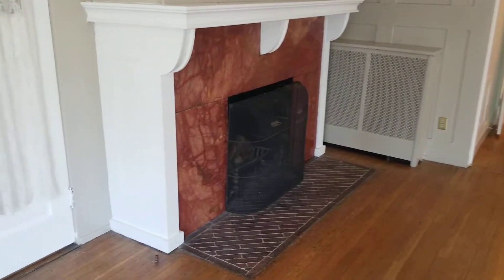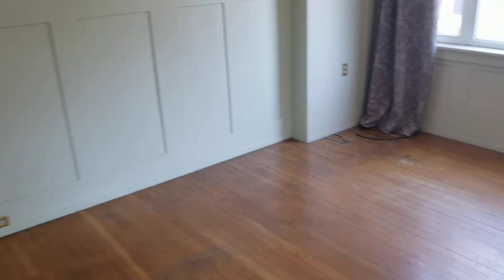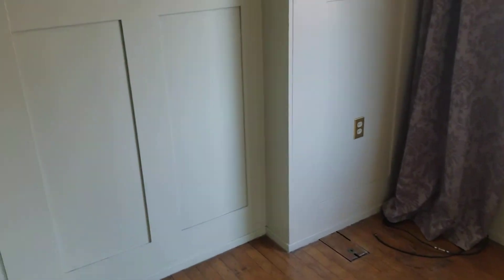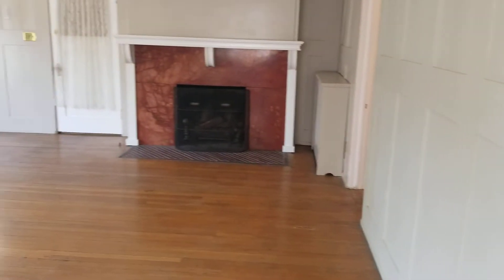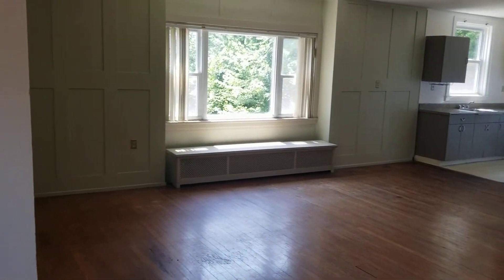This is such a big space and you do have a fireplace in here as well. This is just going to be ornamental — you won't be able to use it for fires, but it is kind of nice to have the fireplace still here in the home. It's a very, very substantial space.